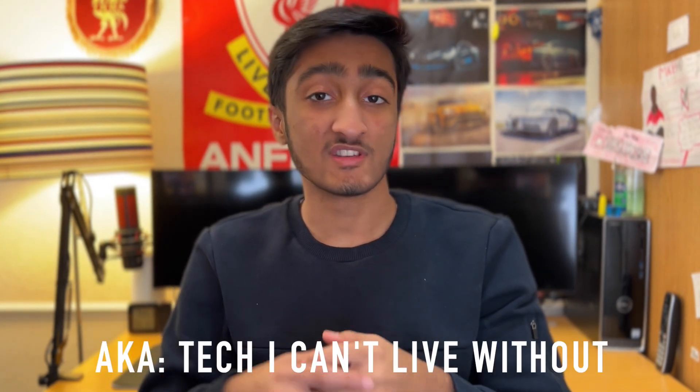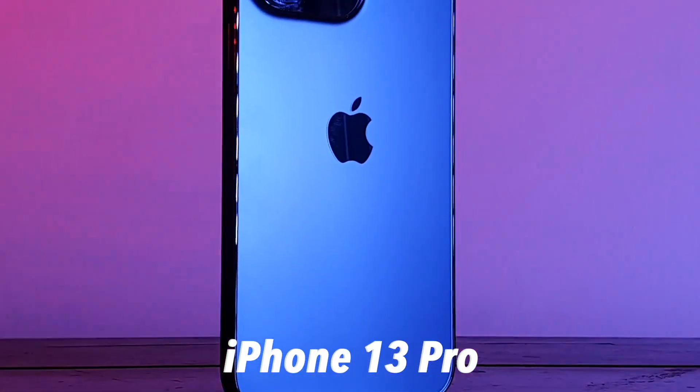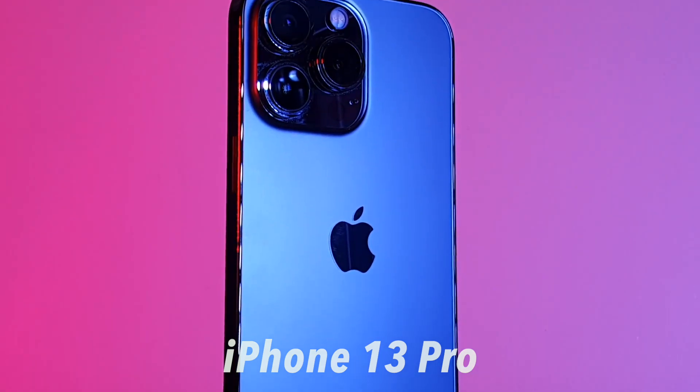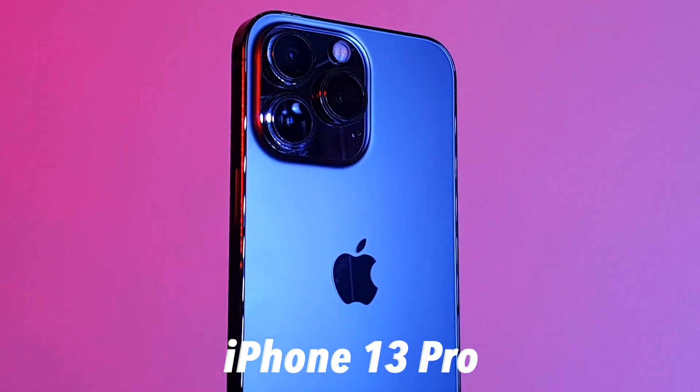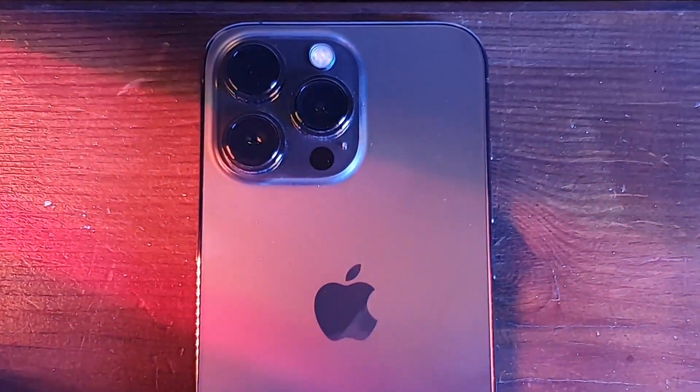This video is pretty similar to the daily carry video I did make before, but in this video I'm going to go more in detail on what I use each device for. So let's start off with what phone I use - or I should say phones, as I carry two phones around with me. Obviously the phone recording at the moment is the iPhone 13 Pro, the latest Apple flagship, and to be honest that is my go-to phone right now. It's got my main SIM card inside.